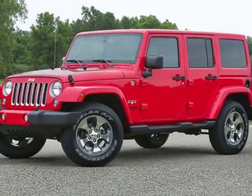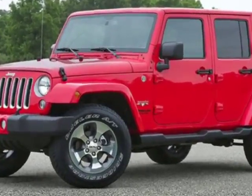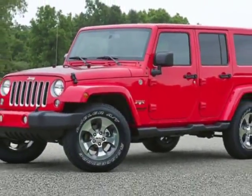Check out this new 2018 Wrangler JK Unlimited. For your protection, this vehicle has a full factory warranty. This Wrangler JK Unlimited boasts a 3.6 liter engine and has a 6-speed manual transmission.